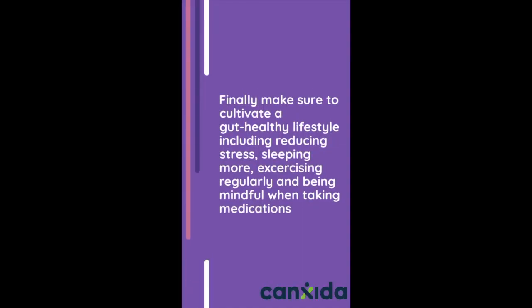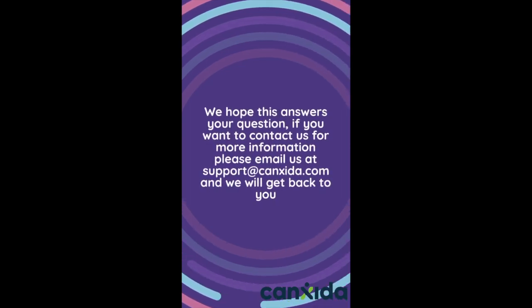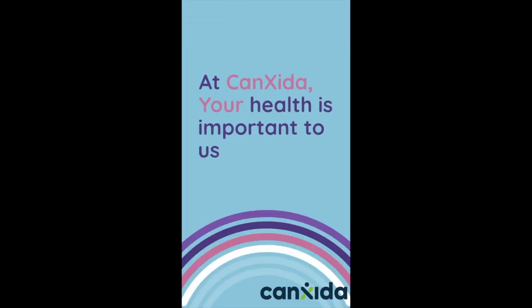Finally, make sure to cultivate a gut-healthy lifestyle including reducing stress, sleeping more, exercising regularly, and being mindful when taking medications. We hope this answers your question. If you want to contact us for more information, please email us at support@canxida.com and we will get back to you. Your health is important to us.